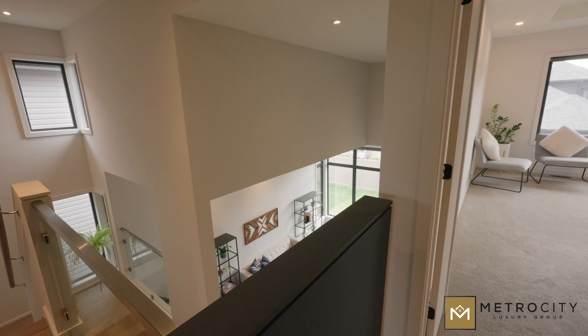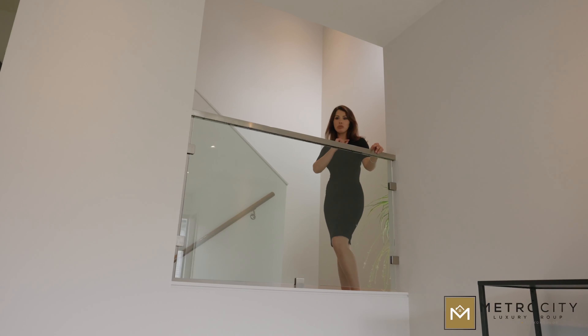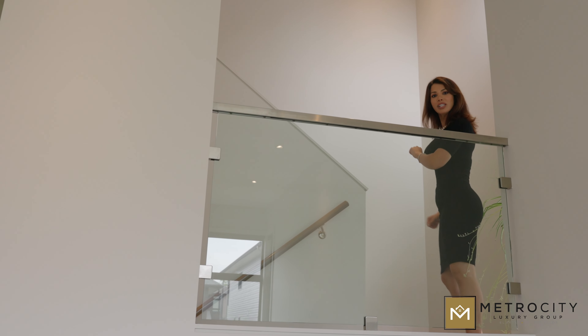I hope you guys liked the basement and the main floor. Now we're going to go upstairs to check out the four-bedroom level with two full baths. Come with me and check out these gorgeous glass railings.